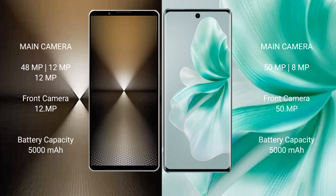Sony Xperia 1 Mark 6 has a 5000mAh battery with 30W fast charging support. Vivo S18 also has a 5000mAh battery but with 80W fast charging support.